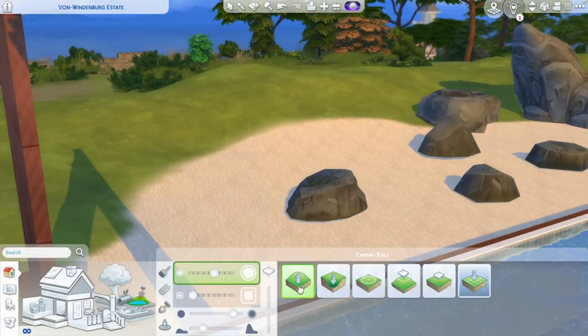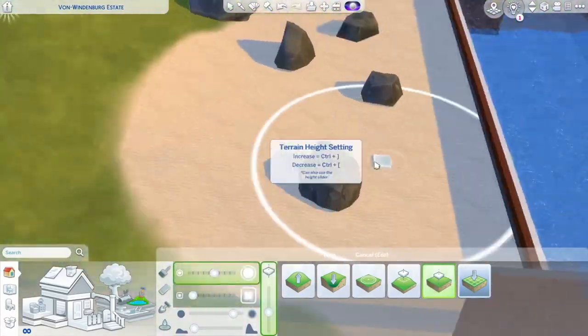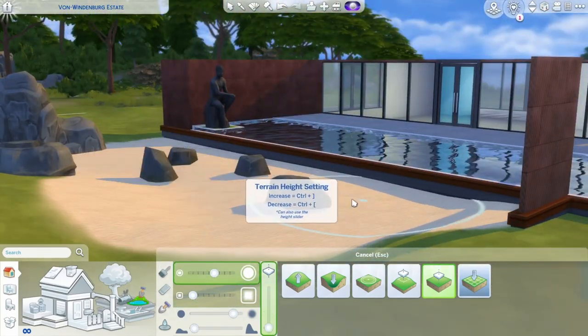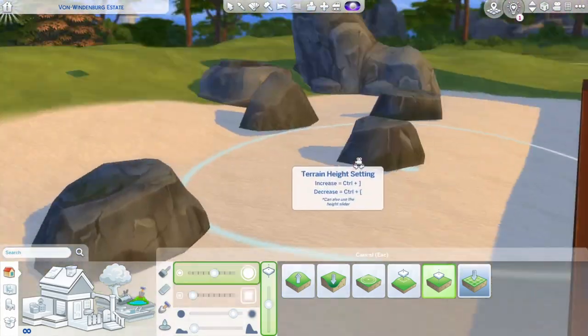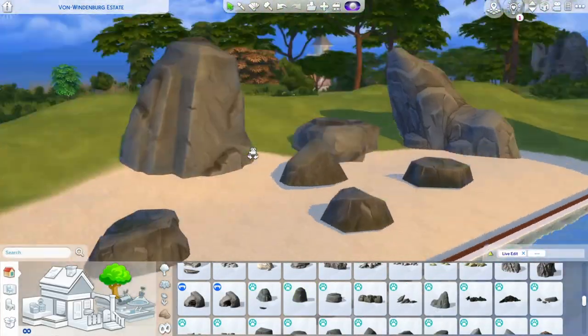So let's come to the build. I tried to recreate the exterior of the house as close to the original as possible, though with the game's restrictions it wasn't always possible. The front facade has a diagonal wall with a tiny roof above the entrance which I could not recreate, but I'm happy with how it turned out anyway, especially with the Japanese-style garden by the pool.